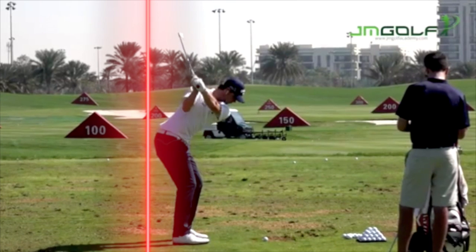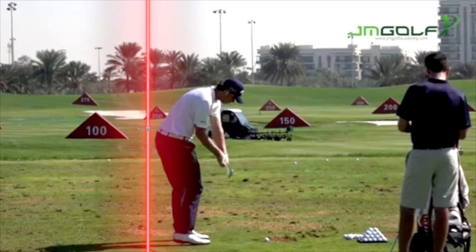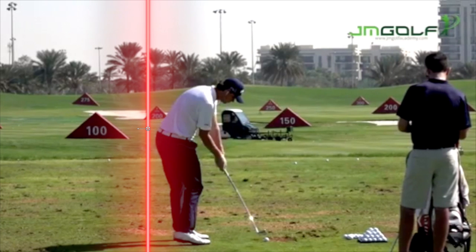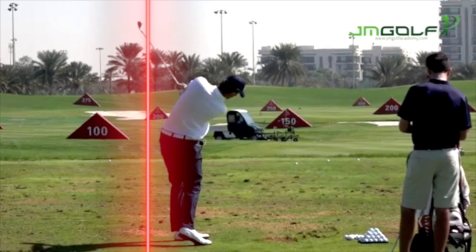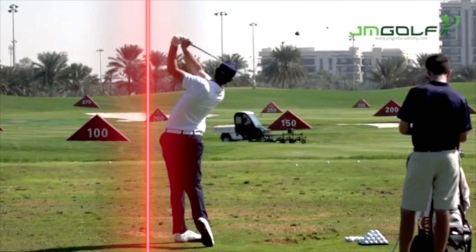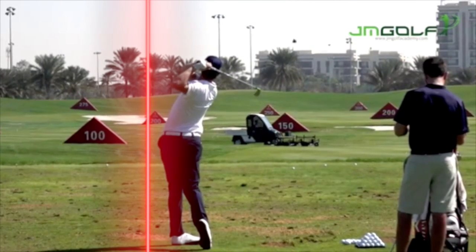He stays right on that tush line, but curiously he actually moves forward just a little bit here. Not too big of a deal, but just an amazing golf swing — really, really beautiful.